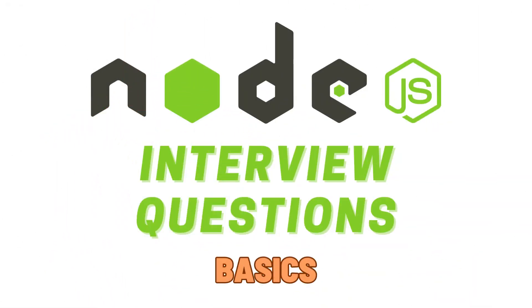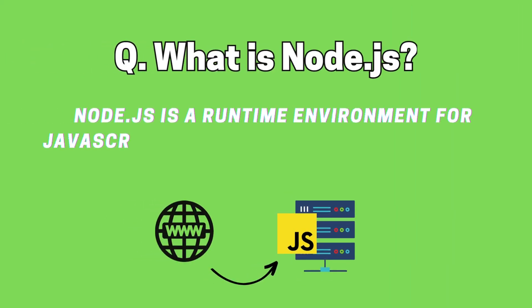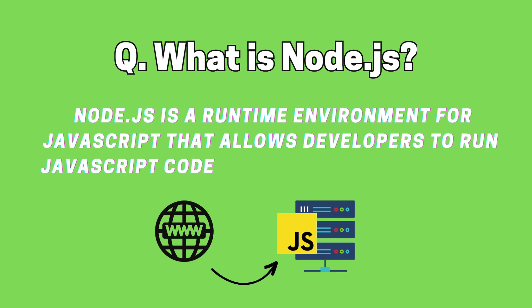Node.js interview questions and answers, part 1: basics. What is Node.js? Node.js is a runtime environment for JavaScript that allows developers to run JavaScript code outside of a web browser.